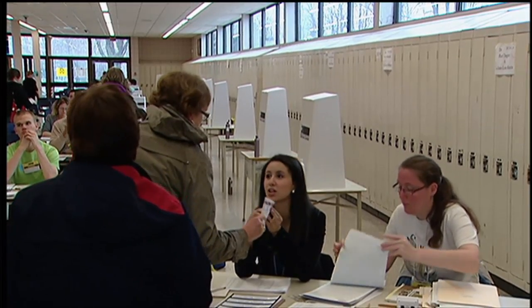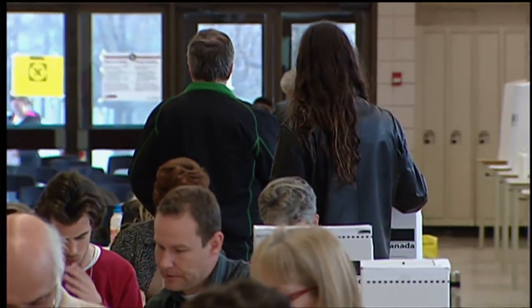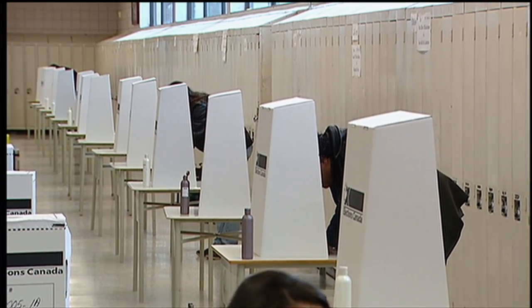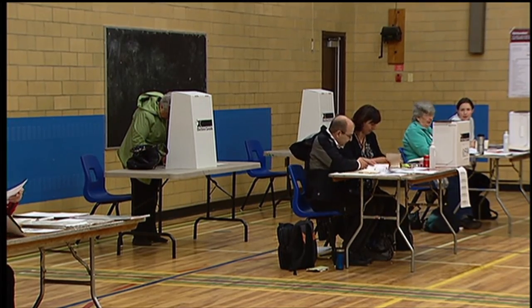Now it's up to a judge to decide whether voter ID cards should be back on that list. He's expected to make a decision before July 20th, so Elections Canada can adjust to any potential changes in time for October's federal election. Catherine Cullen, CBC News, Ottawa.